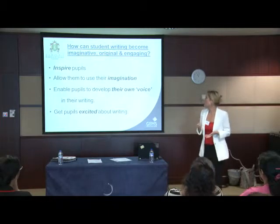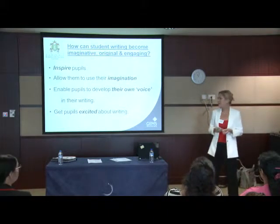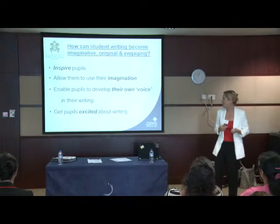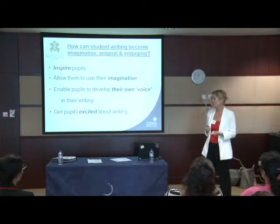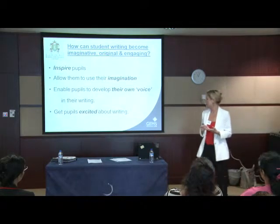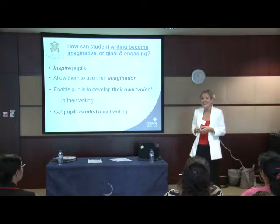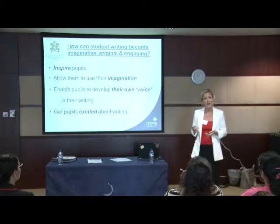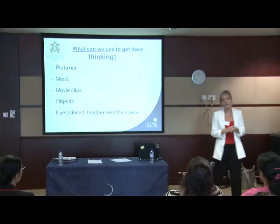So really, when we're thinking about improving attainment in students' writing, yes, we need to think about the rules of language, but actually, with our teaching, we need to inspire people, allow them to use their imagination, allow them to develop their own voice when they're writing, and get them excited about writing. So here are some things that we do at Jumeirah College to enable that to happen.